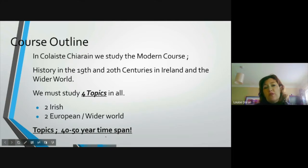So in Coláiste Ciarán we study the modern course — history in the 19th and 20th centuries in Ireland and the wider world. You have to study four topics in all. It doesn't sound like a lot, but it actually is, because each topic is a 40 or 50 year time span, and so much happens in those times. We must study two Irish topics and then two European or wider world topics.